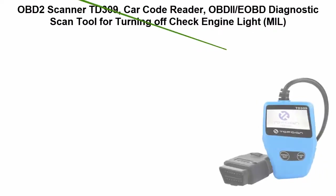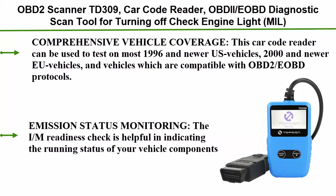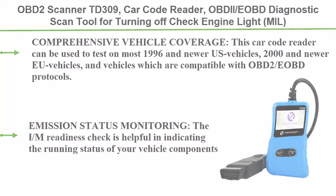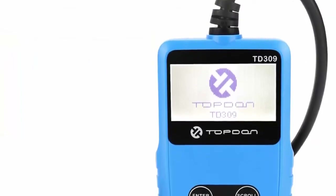Top 4: OBD2 scanner TD309 — a car code reader OBD II diagnostic scan tool for turning off the check engine light (MIL), checking I/M readiness, reading and clearing DTCs, and viewing freeze frame data.